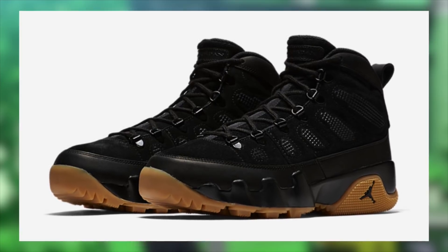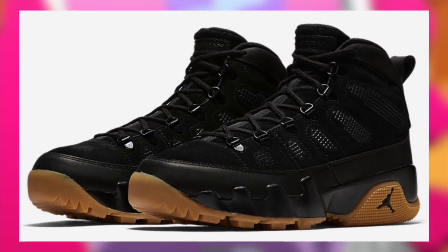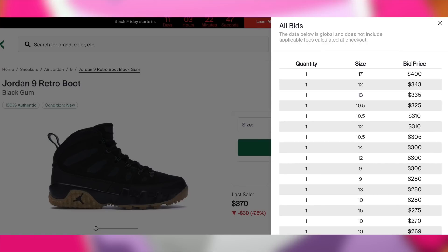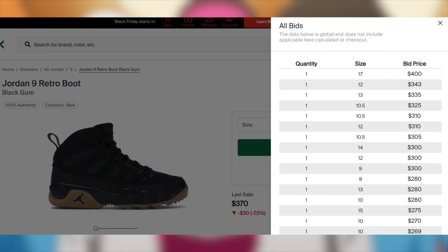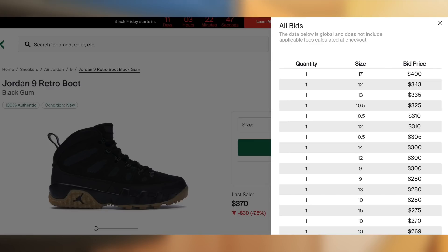Also on the 24th, the Jordan 9 NRG Black Boot will be dropping. The only issue with these is that the retail is $225. Although demand looks pretty decent at the moment, unfortunately that high retail does kill the potential profit on these. I am still expecting them to sell out, so don't sleep if you do want a personal pair for this winter.